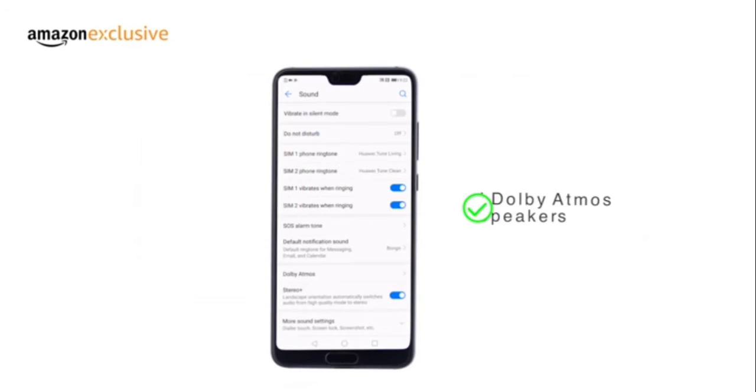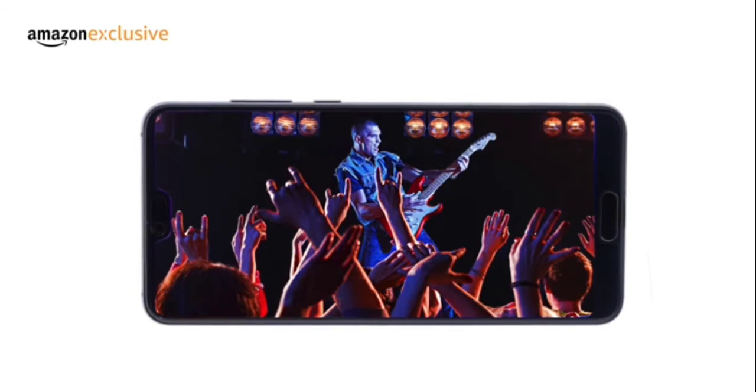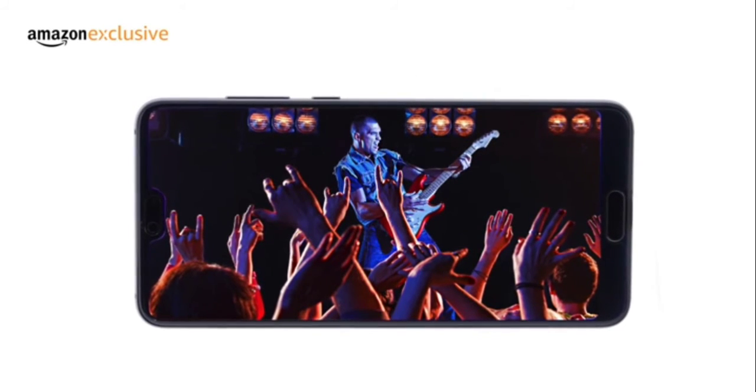It has dual Dolby Atmos speakers and supports high resolution wireless audio, ensuring high quality audio.